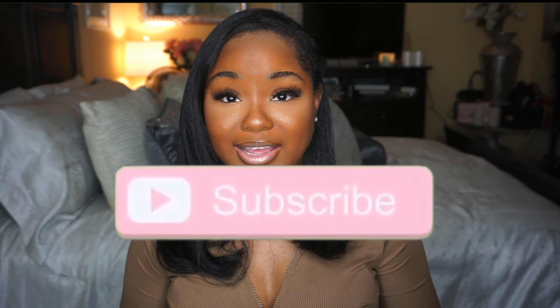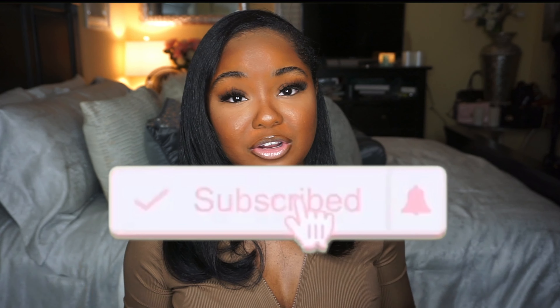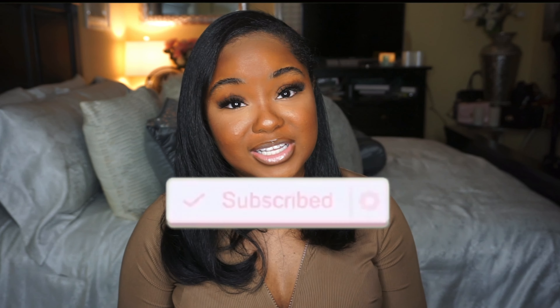Hey my beauties, welcome back to my channel. My name is Trinity Shantae. If you are new here, I do all things beauty, lifestyle, and fashion. As you can see, this video is my everyday makeup routine. I do not wear makeup every day, but when I do, this is what I use. Don't forget to like, comment, and subscribe and hit that notification bell so you won't miss any new uploads.